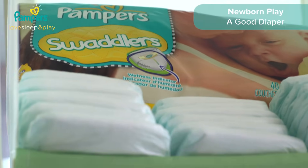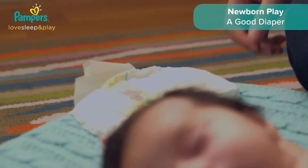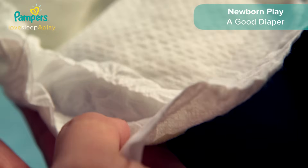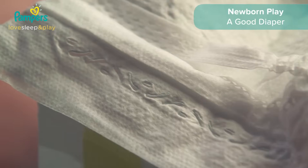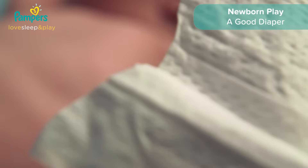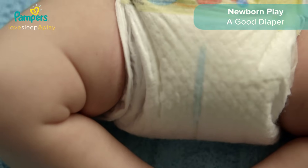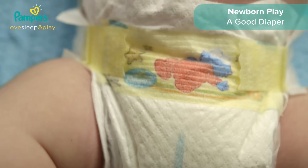Pampers worked really well for us. Their newborn diapers were super absorbent, removing the wetness and locking it away from his skin and keeping him dry for longer, which helped protect his delicate skin. They even had this blue line on the front that would appear when he was wet to let us know that he might be needing a change.